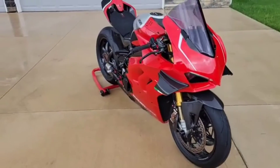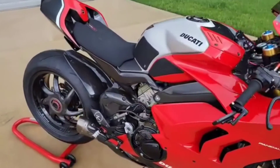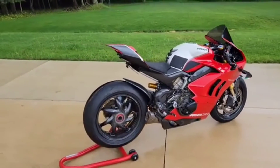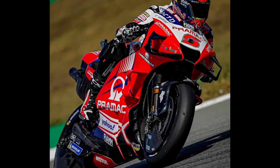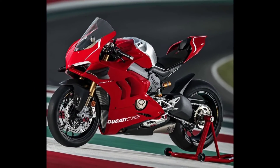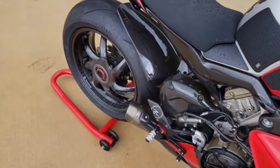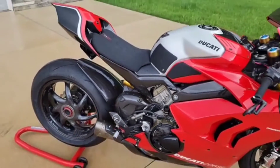It has an immensely powerful 998cc small-block straight engine. With the optional state-of-the-art race kit, there is a powerful output of 234 horsepower with Akrapovič exhaust on this motorcycle.